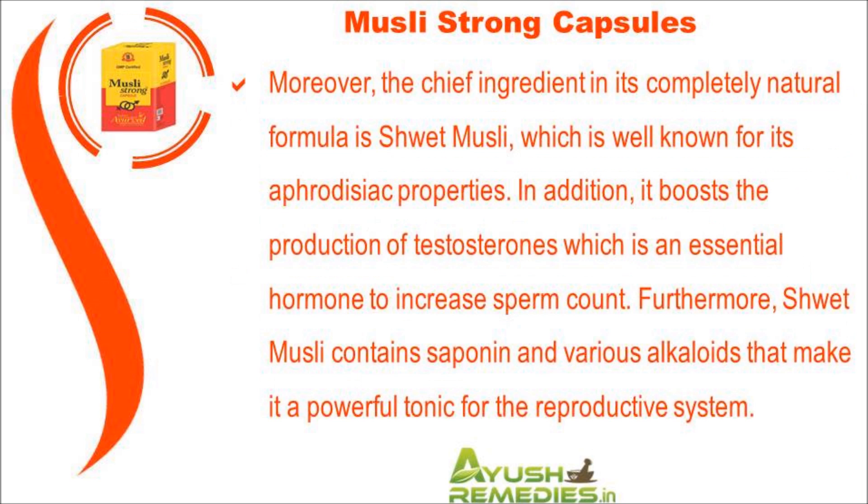Any male suffering from a decrease in sperm count can effectively increase sperm count with Musli Strong. The chief ingredient in its completely natural formula is Shwet Musli, which is well known for its aphrodisiac properties. It boosts the production of testosterone, which is an essential hormone to increase sperm count. Shwet Musli contains saponins and various alkaloids that make it a powerful tonic for the reproductive system.